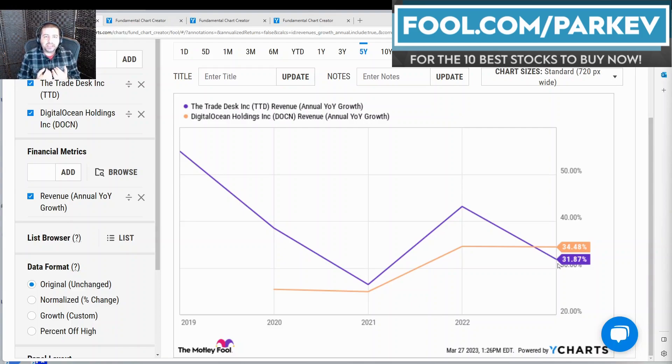Enterprises are pulling back spending on the cloud, which is what Digital Ocean services, and enterprises are pulling back on advertising and marketing spending, which hurts the Trade Desk's digital advertising business. Although the Trade Desk has been outperforming the digital advertising industry over the past several quarters while revenue growth in that industry has slowed significantly. The Trade Desk has held up better than the industry overall, so it is gaining market share, which is good news for investors interested in the Trade Desk stock.